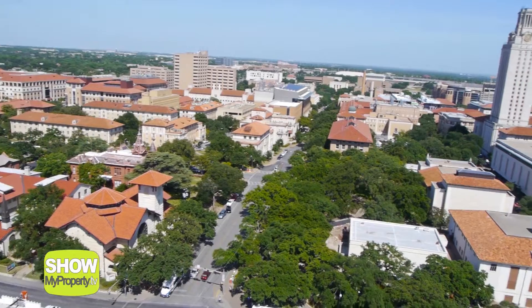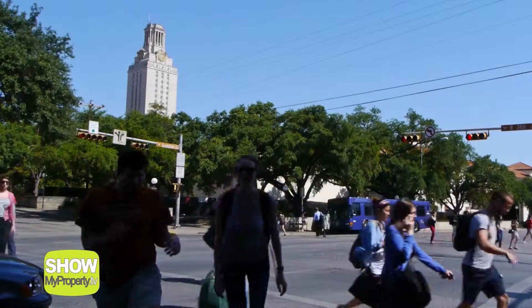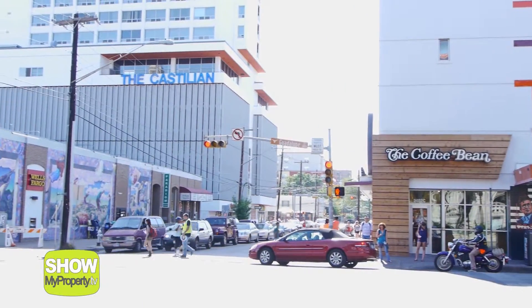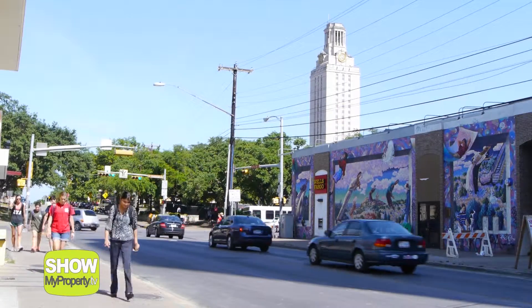Within blocks from the University of Texas at Austin and Austin Community College, you can go straight from your bed to class in just minutes. Additionally, you are steps away from great shopping, restaurants, and entertainment. Don't worry about bringing a car because everything you need is right at your doorstep.